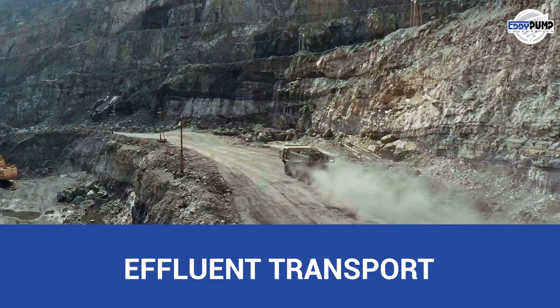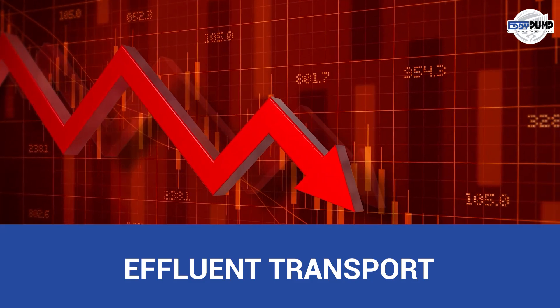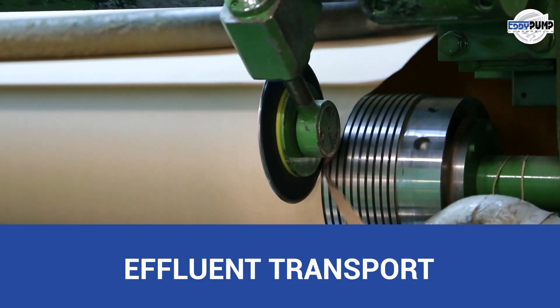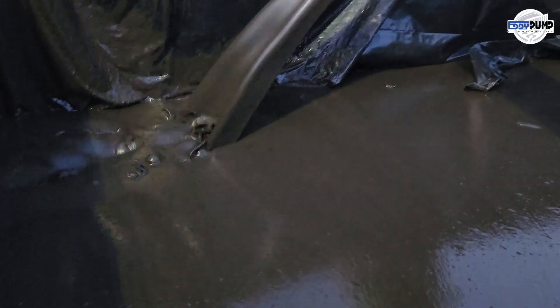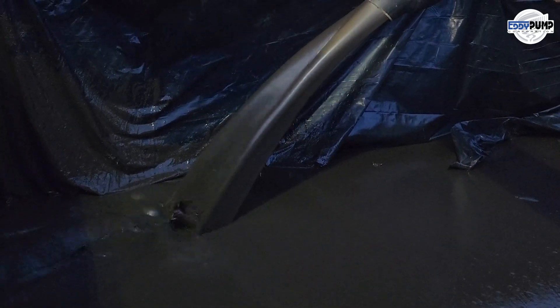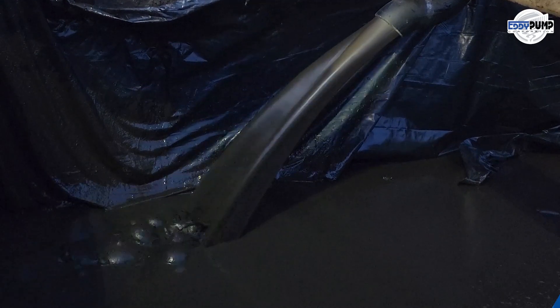Incorporating industrial slurry pumps into the industry offers a range of benefits, including improved operational efficiency, reduced downtime, enhanced product quality, and minimized environmental impact. As the industry evolves, slurry pumps remain vital in achieving sustainable and efficient production processes.